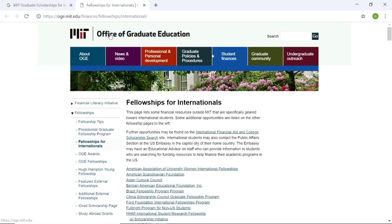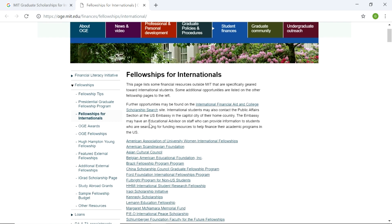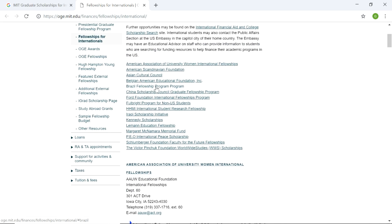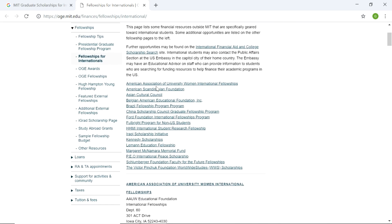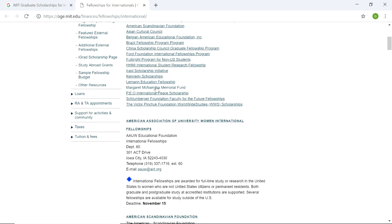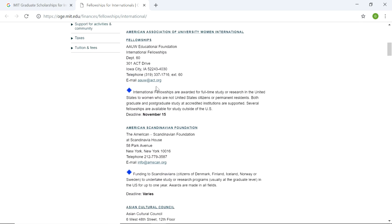So it's the Office of Graduate Education — not undergraduate. The embassy may have an educational advisor on staff who can provide information to students looking for funding resources to help finance their academic programs in the U.S. There are different funds and fellowships for internationals, but it doesn't really say much about scholarships specifically. It does have some scholarships listed: international fellowships awarded for full-time study or research in the United States to women who are not U.S. citizens or permanent residents.